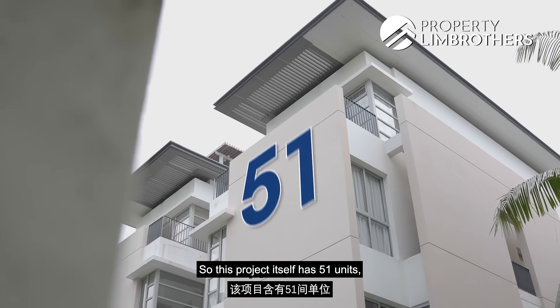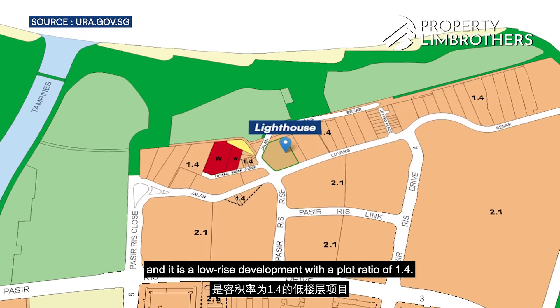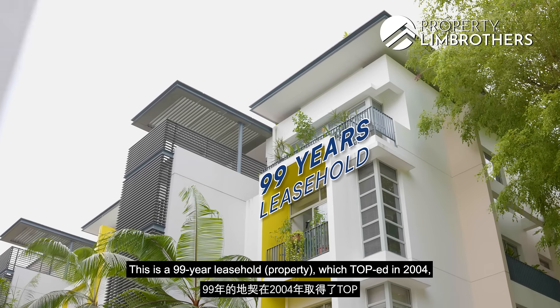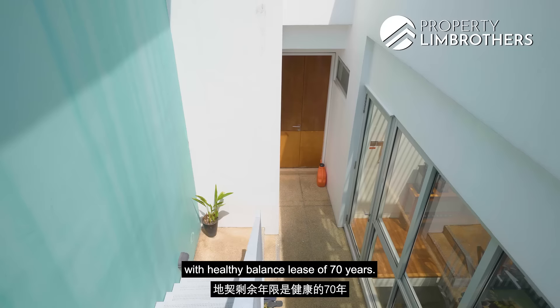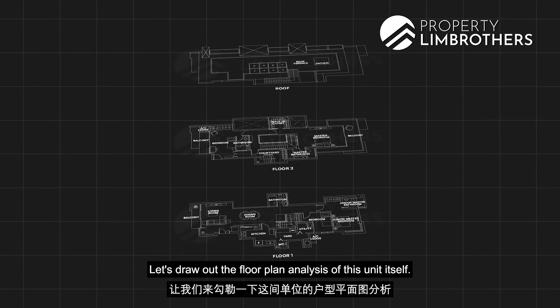This project itself has 51 units and is a low-rise development with a plot ratio of 1.4. This is a 99-year leasehold which TOPped in 2004 with a healthy balance lease of 70 years. Let's draw out the floor plan analysis of this unit itself.